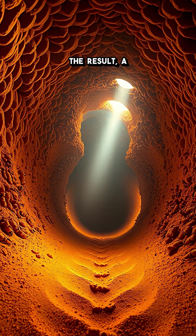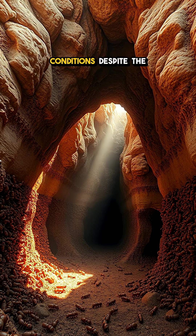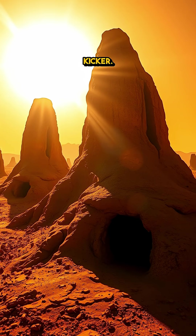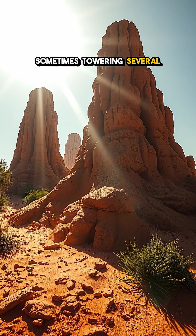The result? A perfectly regulated environment for their colony, ensuring optimal living conditions despite the blistering heat outside. And here's the kicker — these mounds can reach impressive heights, sometimes towering several feet tall.